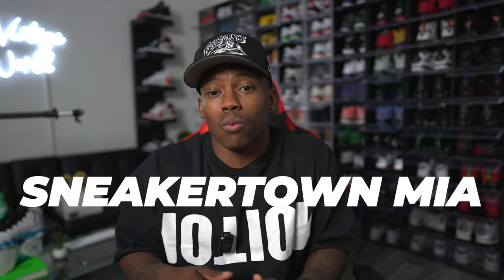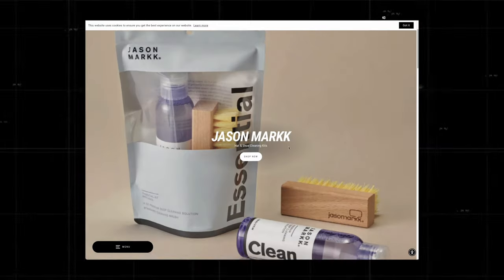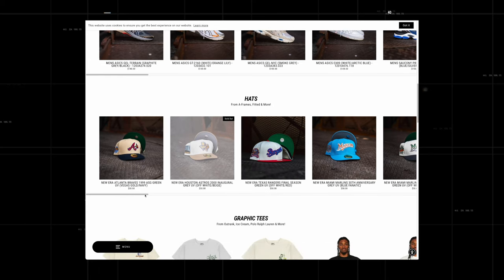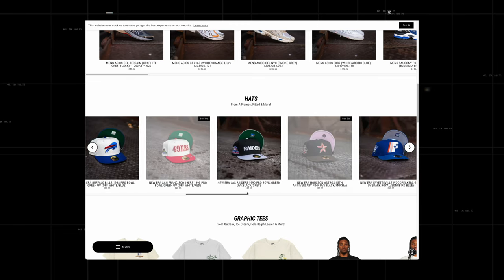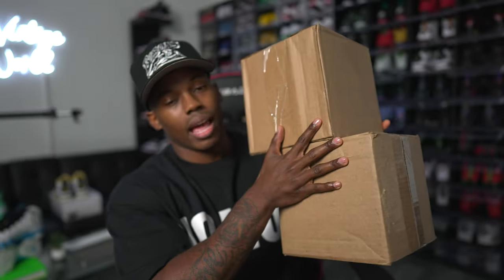Subscribe, hit the notification bell, leave a like on today's video, and drop a comment letting me know how many hats you have in your collection and where you got most of your fitted hats from. For the first site to buy fitted caps, it has to go to Sneaker Town Miami. This is one of those sleeper sites — I barely found it. I was scrolling on Instagram and saw some dope fitted hats.